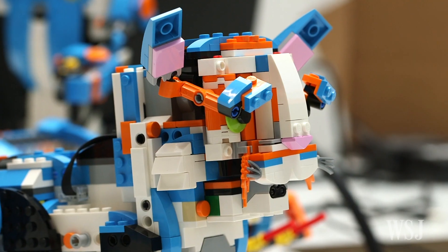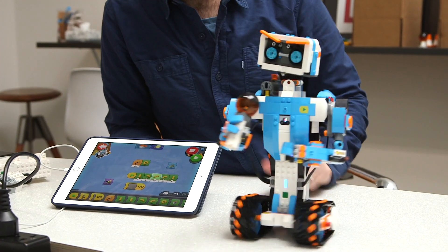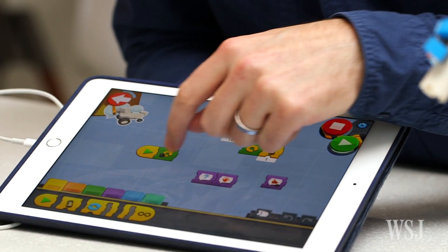It's the latest effort from the makers of the world's most popular building toy to bridge the physical and the digital worlds and teach children the basics of programming.